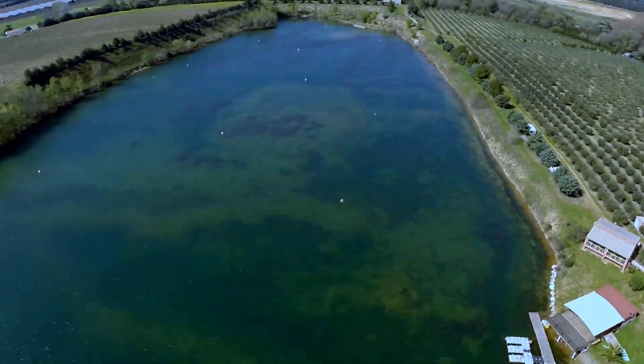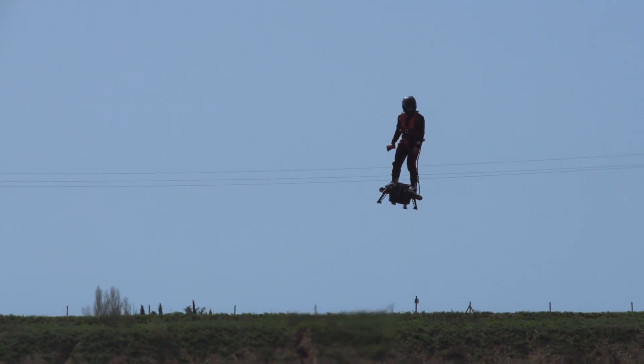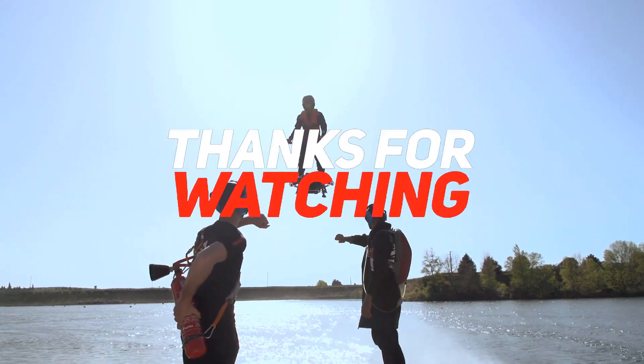Once the government gets involved, all the fun will get sucked out of it. But not even the red tape of bureaucrats can stop us dreaming of a future of zipping about with jetpacks, or in this case, jet boards.